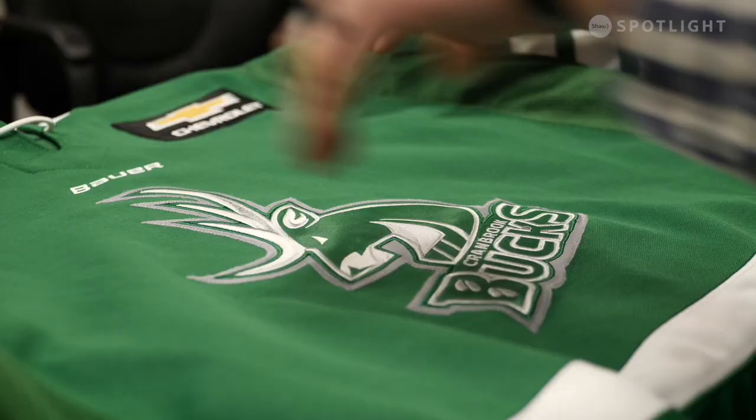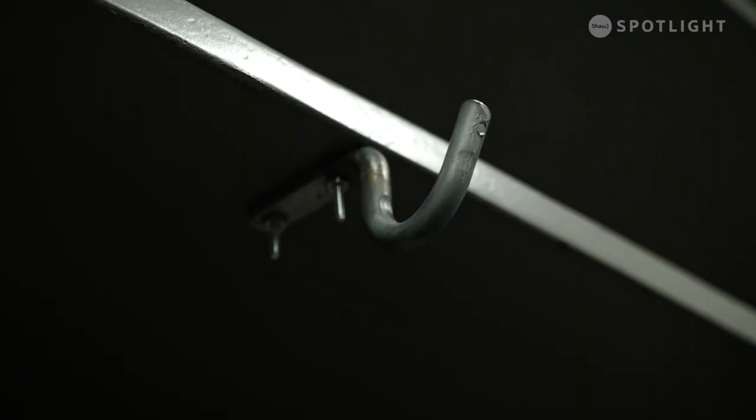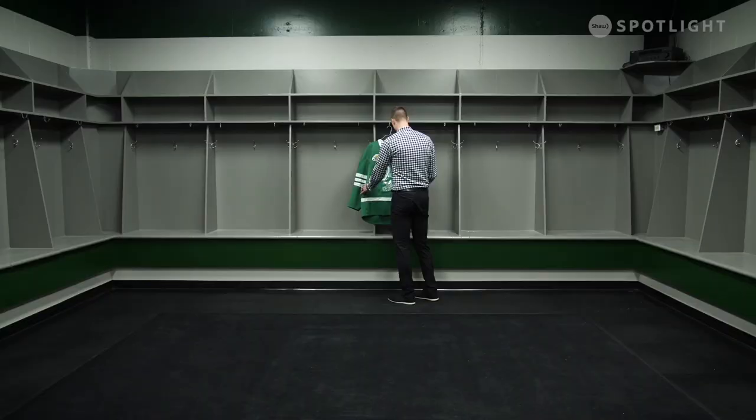Obviously the name of the team, the Bucks, already does that, but then to add the green in there just added that whole other level of just the nature we have in the Kootenays and in Cranbrook. I think that picking the medium green that we did choose for the jersey really does help to accent the logo. The jersey gives off all the bit of energy that we're trying to give it, and I'm really excited the way that it ended up turning out.